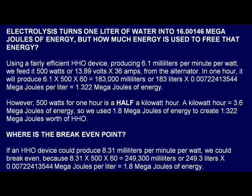Where is the break-even point? If an HHO device could produce 8.31 milliliters per minute per watt, we could break even, because 8.31 times 500 times 60 equals 249,300 milliliters, or 249.3 liters times 0.00722413544 megajoules per liter, which equals 1.8 megajoules of energy.